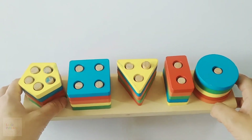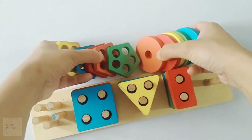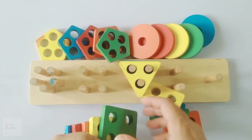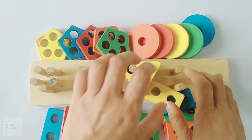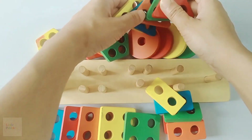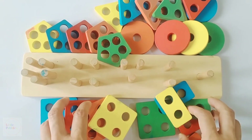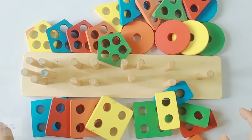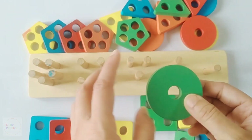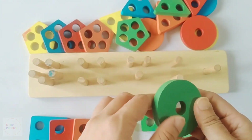Hello everyone, today again I am going to show you the shapes, and I will tell you the colors and we will count them too. We will count how many triangles are there, how many circles are there and how many squares and rectangles and pentagons are there. Are you all ready? First I will tell you the name of the shape along with the count.